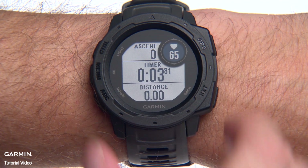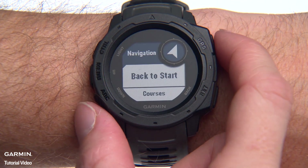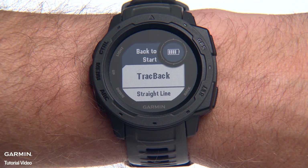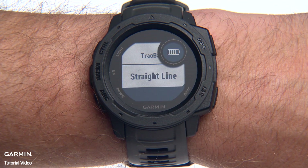When you're ready to head back, select Navigation from the main menu, then Back to Start. Choose Track Back to retrace your path back the way you came, or select Straight Line to take the most direct route back.